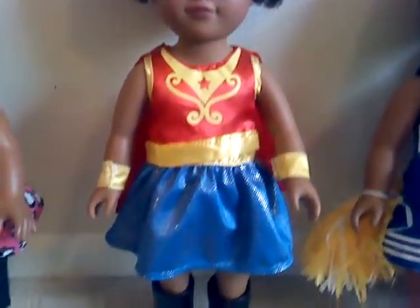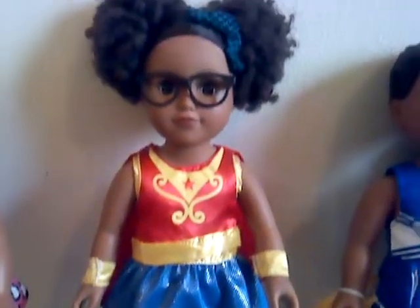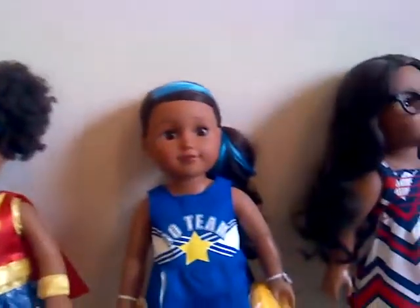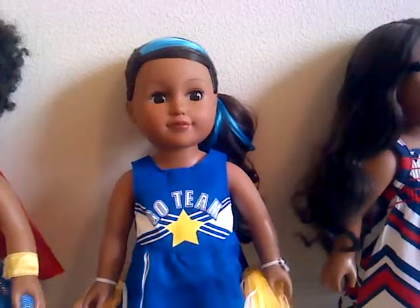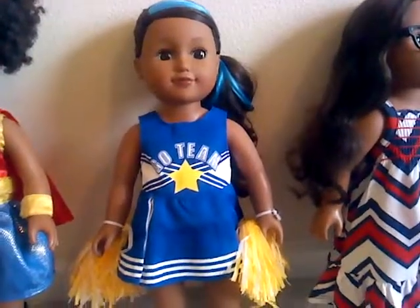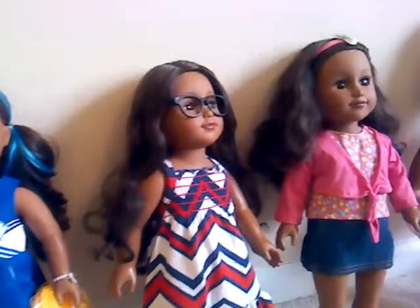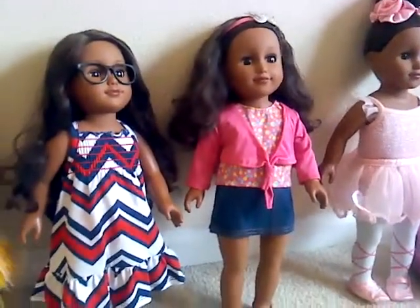The Wonder Woman outfit looks great from head to toe, and these are the original boots that she came with. Next we have Zoe, who is My Life as a Hairdresser. I got a cute outfit for her from Walmart and now she is My Life as a Cheerleader.